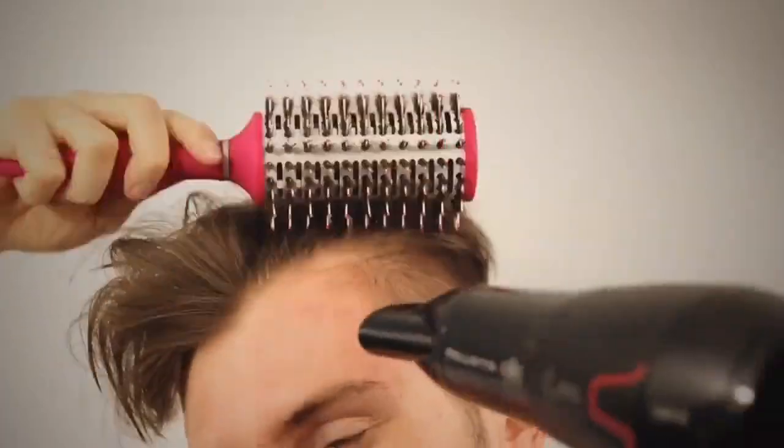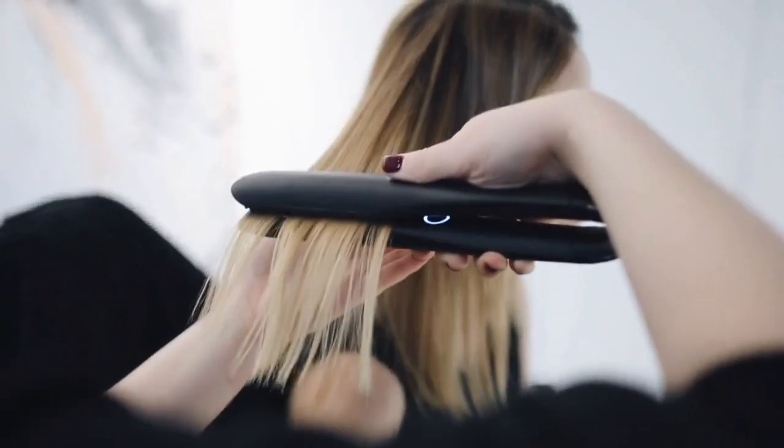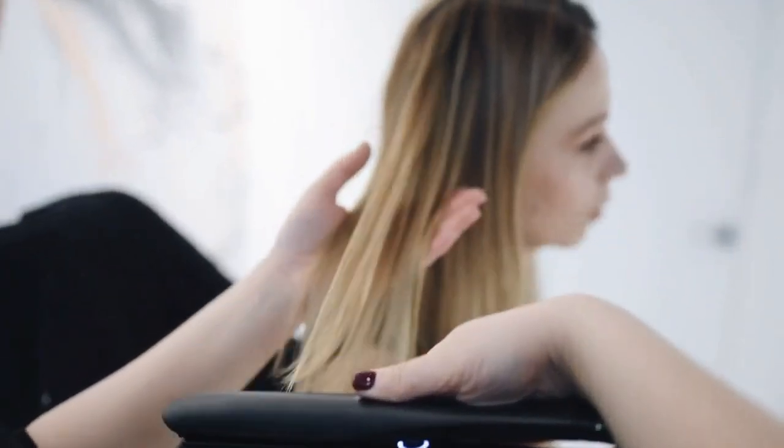The liquid supplement strengthens the hair strand and follicles to protect your hair against breakage. The serum improves blood flow to the scalp and strengthens the hair root, preventing hair loss. Once it tackles the root problems, it replenishes and rejuvenates the hair follicle, increases strand volume, and makes it strong.